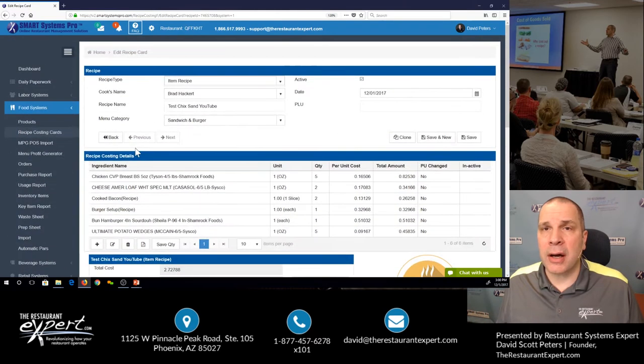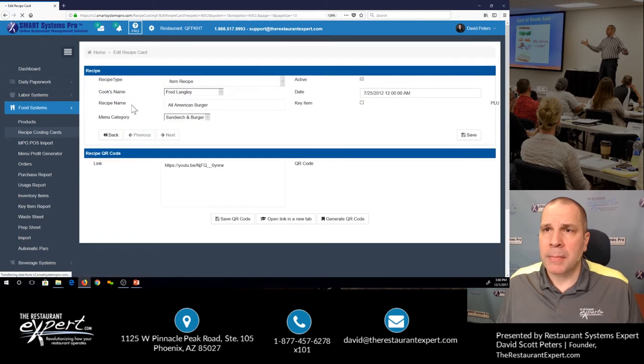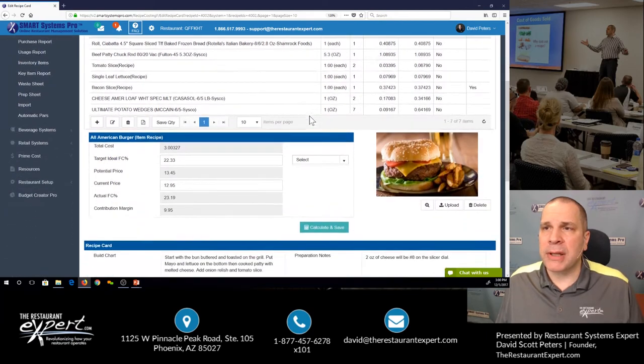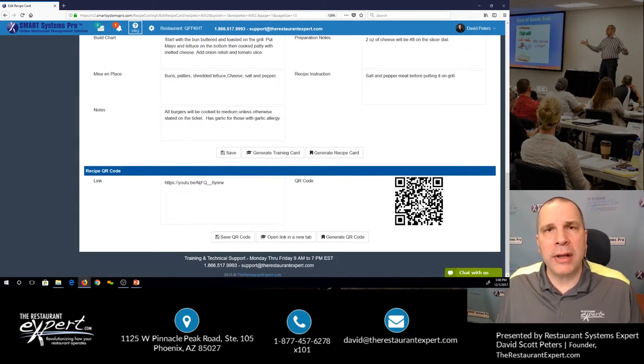There are a lot of other benefits. Let me show you a completed recipe costing card. Here's my All-American Burger. Now there's product knowledge we can put in there — how we cook versus how we cost. I can upload a photograph, put in a build chart, mise en place, recipe instructions. I can even put a QR code in, so when my cooks open their web browser and click on it, they're watching a video training them how to do it. I can print off a recipe costing card for my cost book, a recipe card for how we cook, and a training card for employees. It doesn't matter who works for me — they're my recipes and they're trainable time after time.